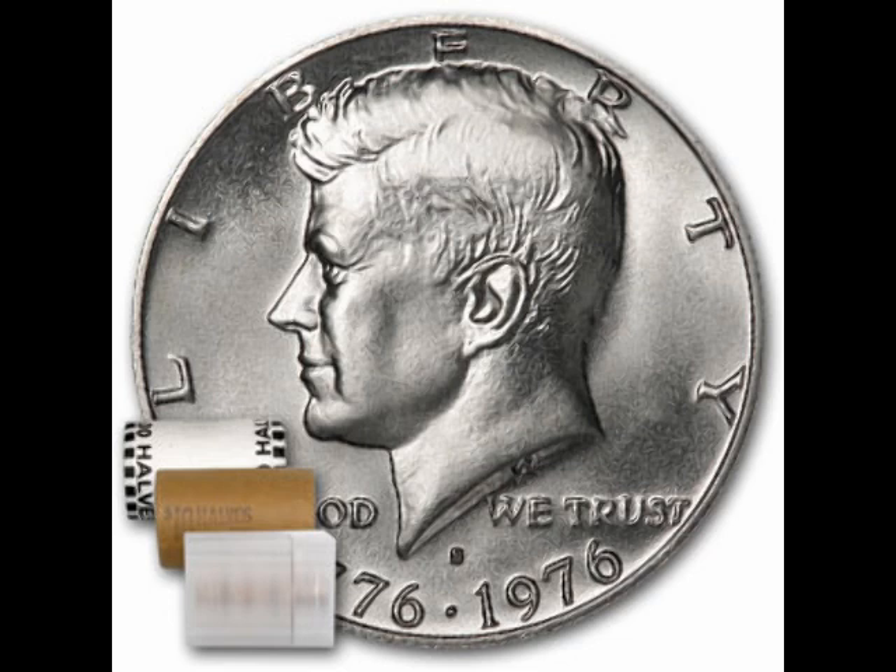Next, we're going to turn to the Kennedy halves that were produced from 1965 to 1969. These have 40% silver in them — 60% copper — but they are worth some money. Each of the Kennedy halves from 1965 to 1969 has 0.1479 ounces of silver in it. With silver at $32 an ounce, these Kennedy halves would be worth about $4.75 for each one. That's pretty good value.